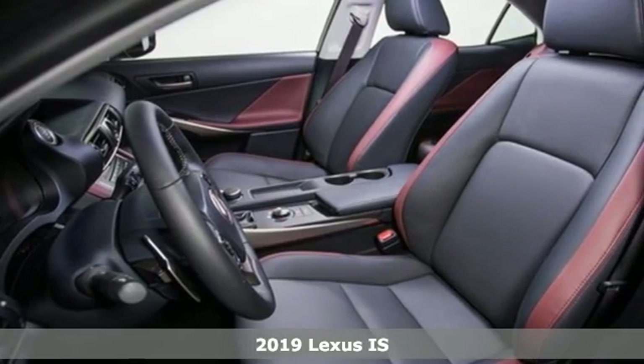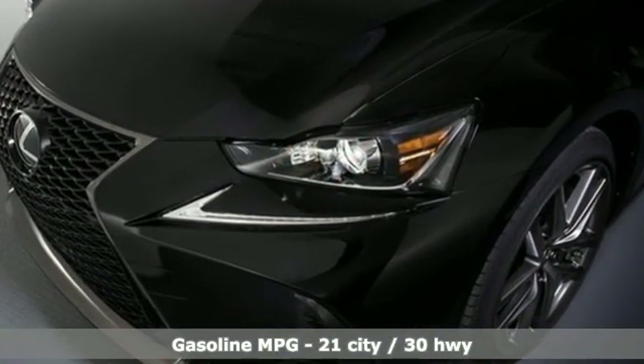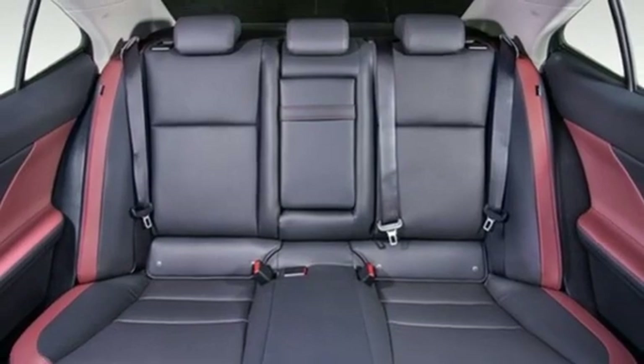Features include streaming audio, front heated and ventilated bucket seats, doors and push button start proximity key, power sliding and tilting sunroof, and a turbo inline four-cylinder engine.